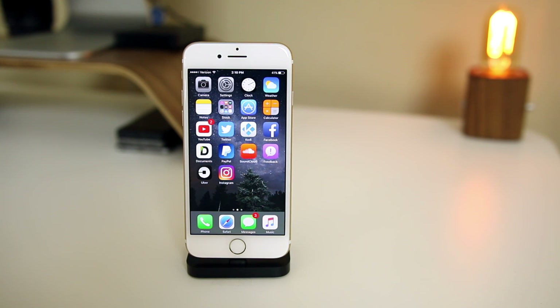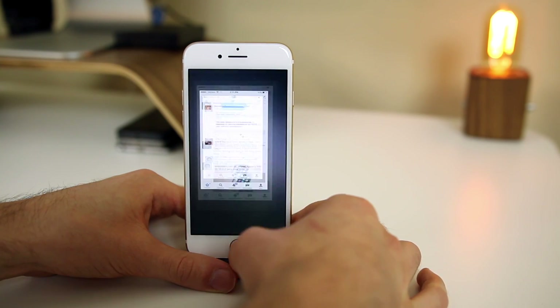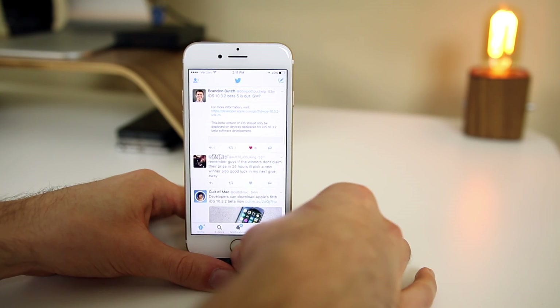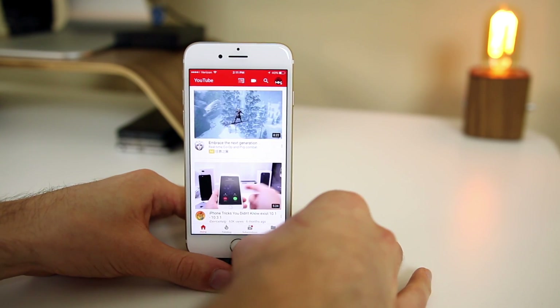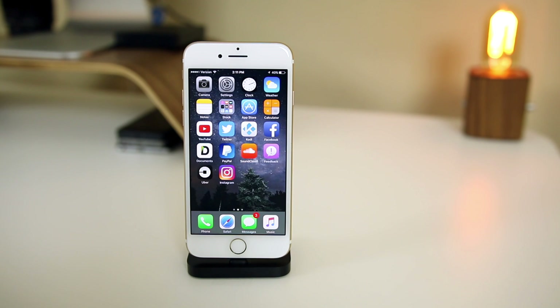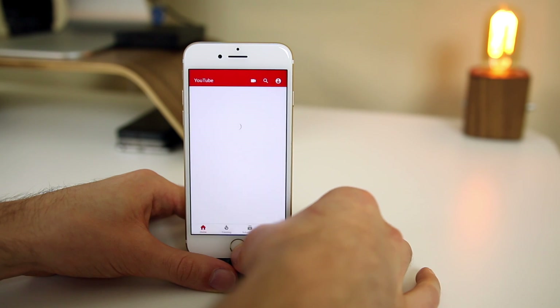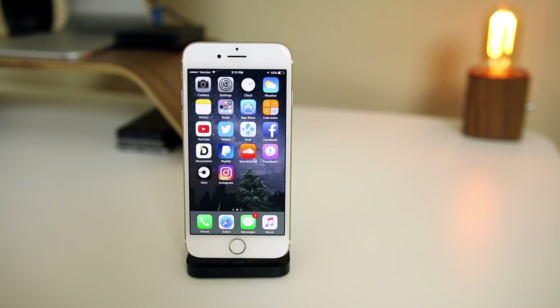There is nothing new in iOS 10.3.2 beta five, just a bunch of under-the-hood bug fixes. But I did notice that the annoying black screen glitch — or animation glitch, whatever you want to call it — did come back when I was opening up the YouTube application. This was supposedly fixed on a previous beta, but apparently it has not been fully fixed. It is very annoying to see that black screen when you load up an application, and it does take longer to load up the application as well.